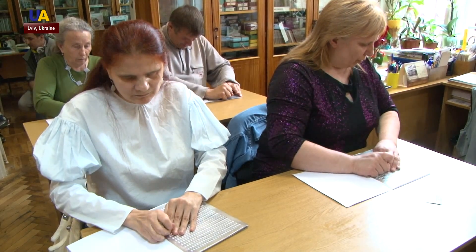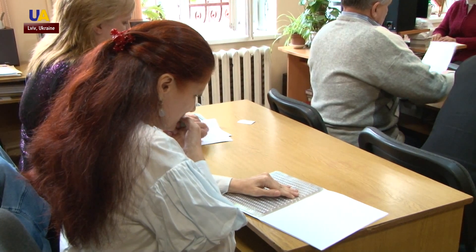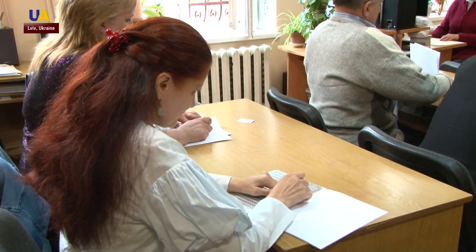Each of the participants of the competition had to write braille for 45 minutes. Oksana spent a lot of time practicing for the dictation.